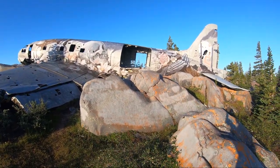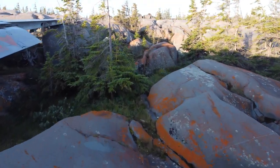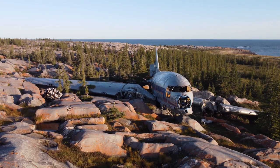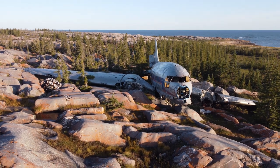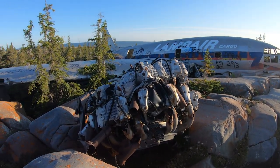Widely used by the U.S. military during the Second World War, this Curtis C-46 Commando cargo plane, better known as Miss Piggy, crashed here in 1979 as a result of engine failure.